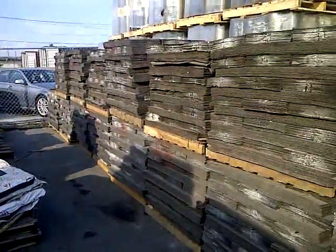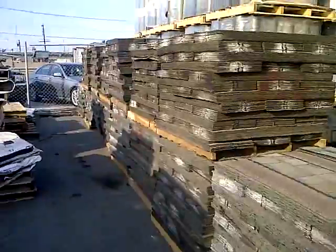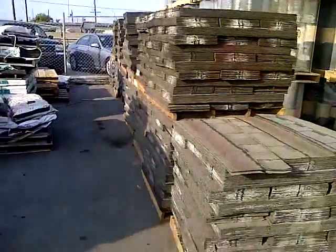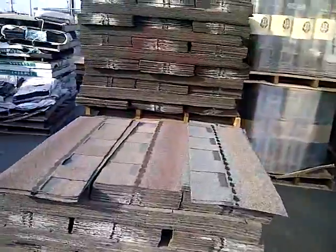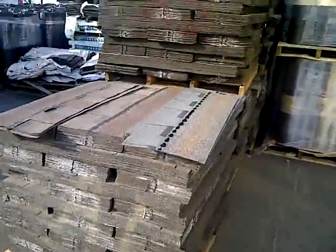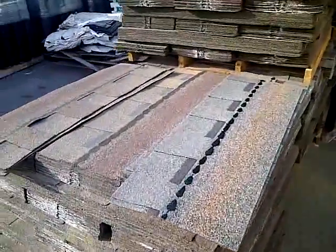They're discounted tremendously, usually 50 to 60% off compared to normal shingles. The shingles work just like a normal shingle. The issues are you might have some light sticking or maybe some color granule variation.